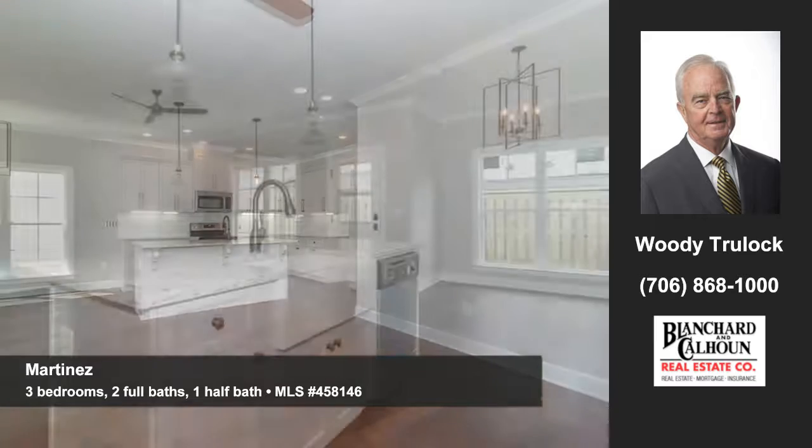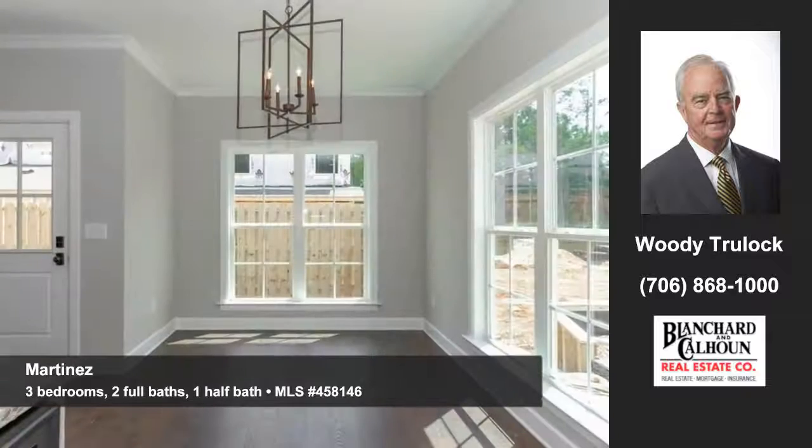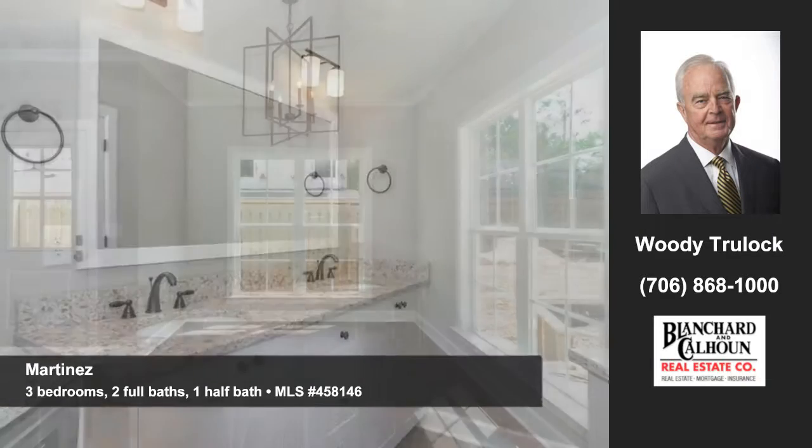Plenty of counter space is one reason to love the open kitchen. You'll like this pleasant, well-planned dining area. This home offers three bedrooms, two full baths,